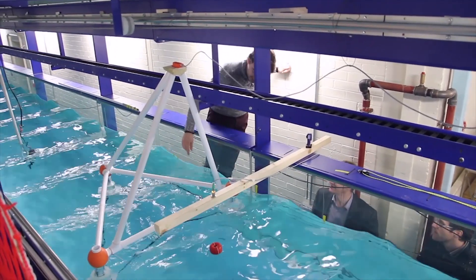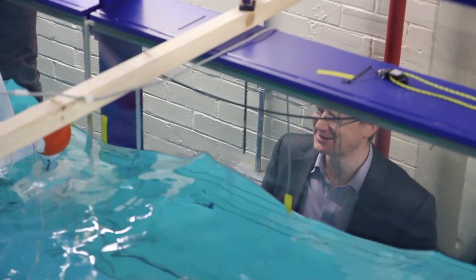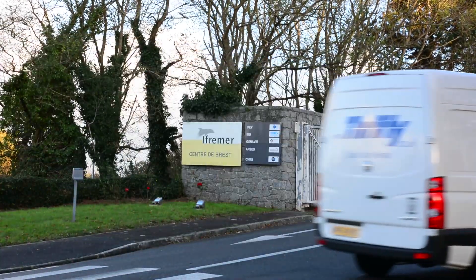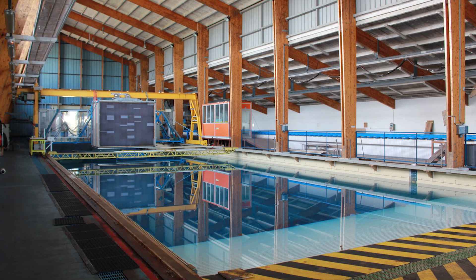Last time I spoke to you we were coming back from Cranfield and we had just completed some testing with what I call mini tetrafloat. It was this little one meter scale representation, and the next thing to do after that was to get something rather bigger and put it in a rather bigger wave tank, and we got around to doing that at Ifremer, which is in Brest in Brittany in France.